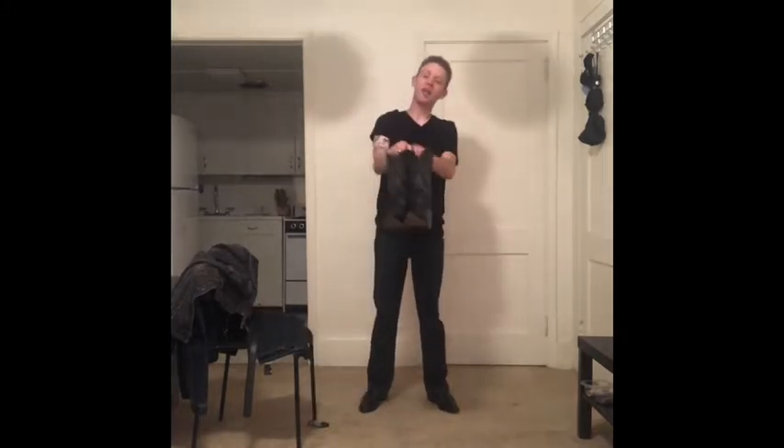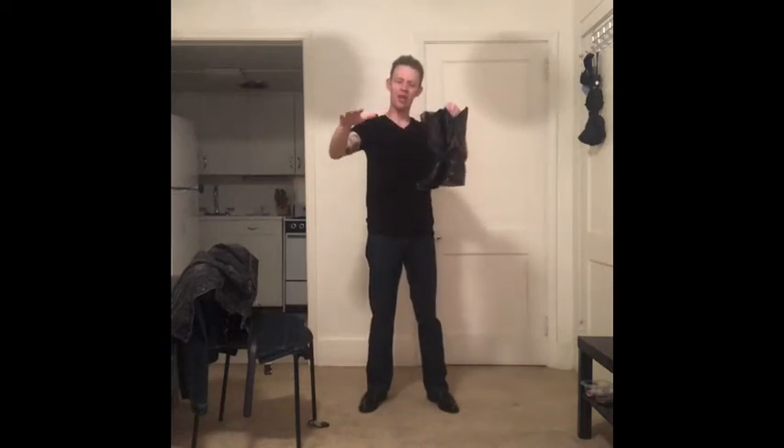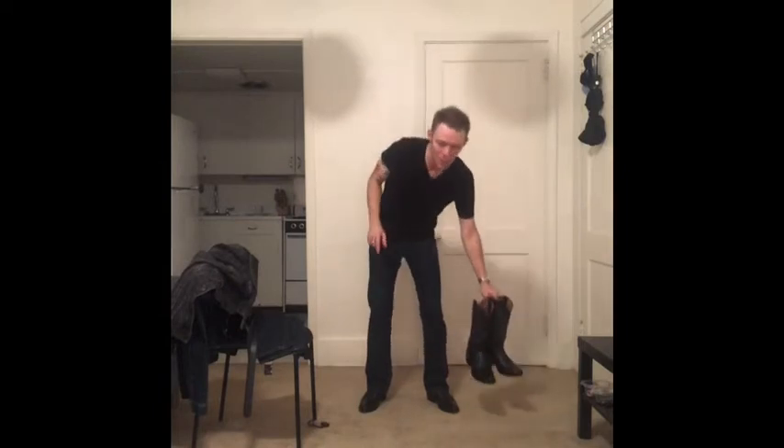We're going to start from the bottom at the boots and work our way up. The cowboy boots I'm generally rocking are the Dan Post Milwaukees, and I own four pairs of these same exact boot. The reason why is because I tend to wear the same thing all the time — I just decided one day to wear the outfit I love all the time instead of trying to figure out a bunch of different combinations.